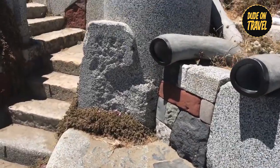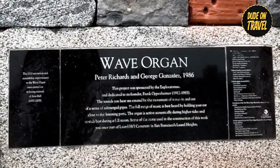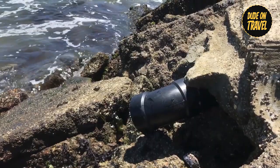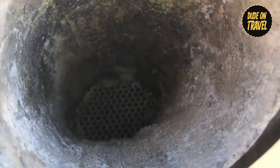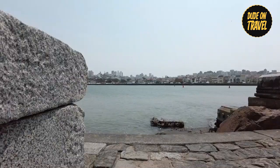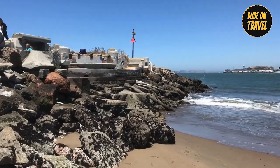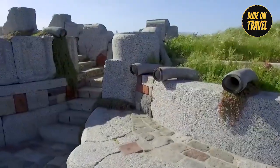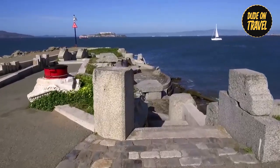Number three: the Wave Organ. Experience the amazing Wave Organ, a one-of-a-kind musical instrument created by artists Peter Richards and George Gonzalez. Located atop a jetty in the San Francisco marina, it is powered by the rhythms of the San Francisco Bay itself. As the tide ebbs and flows, the organ produces unforgettable sounds that echo the ocean's heartbeat. Built with materials obtained from a demolished graveyard, the organ's mysterious melodies add an ethereal quality to the surrounding landscape. Visitors are invited to experience this natural symphony, where the soundscape changes with the tide.